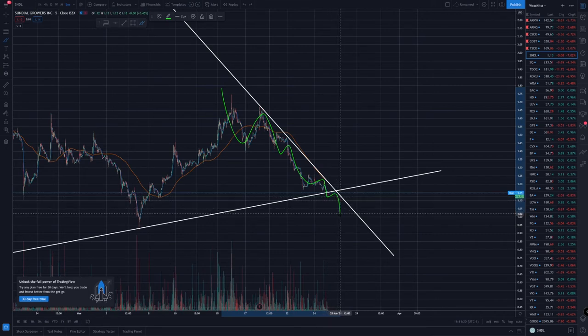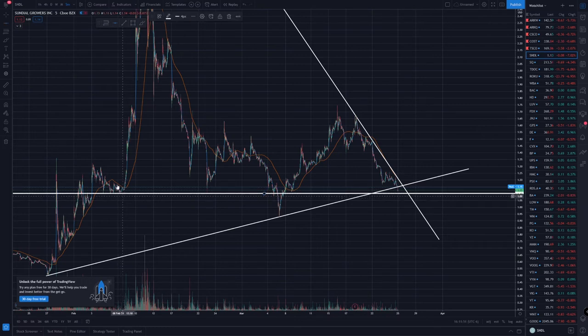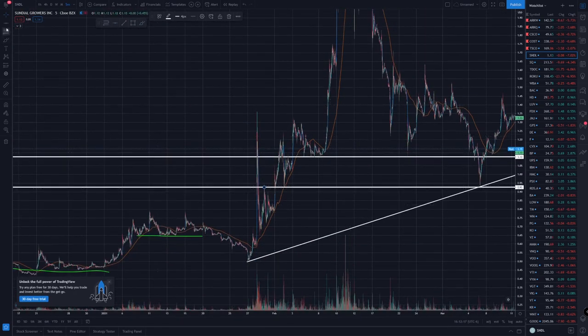Right now it keeps getting resistance on this trend line. Let's see when it actually breaks through — then maybe it'll start flattening out and turning around a little bit. I'm not 100% sure when that's going to happen, but that's what I'm waiting for. I'll be watching this level at about $1.10, this level at about 93 cents, and still this level at about 66 cents.